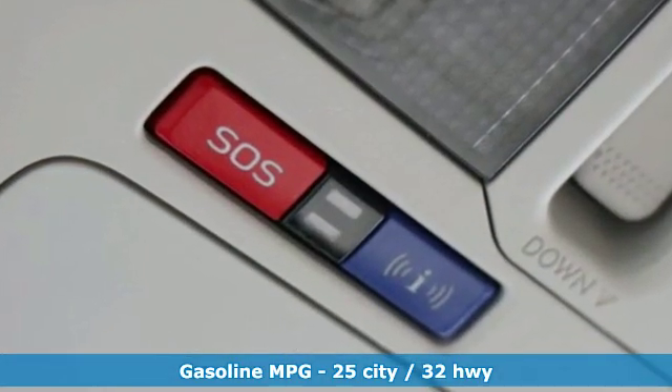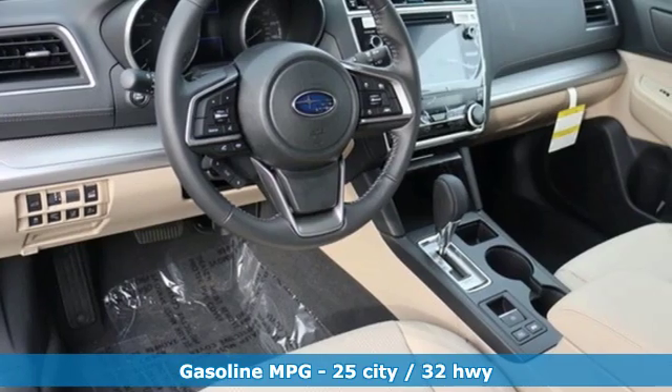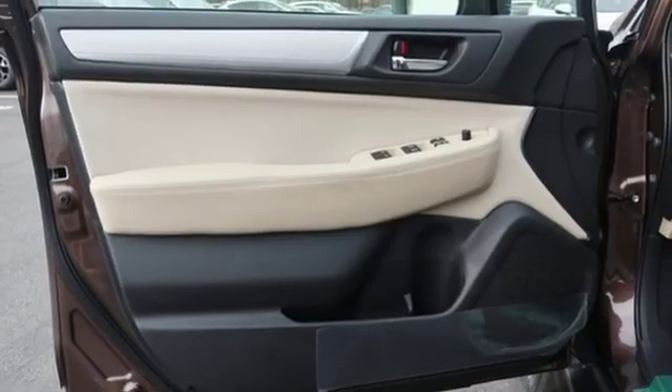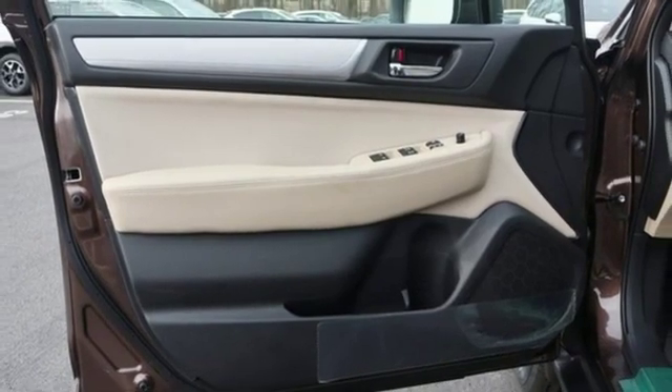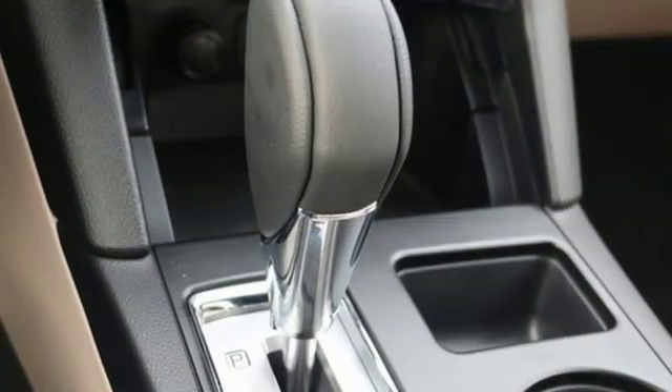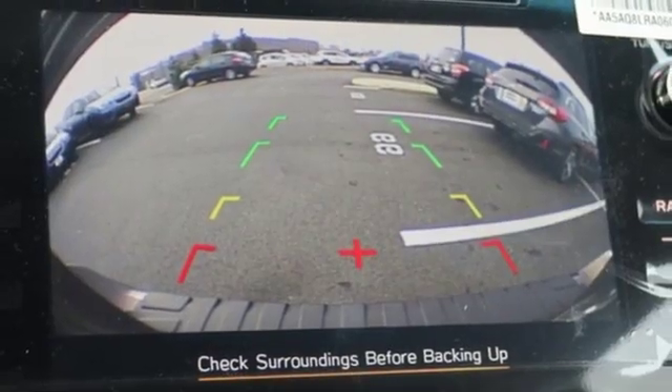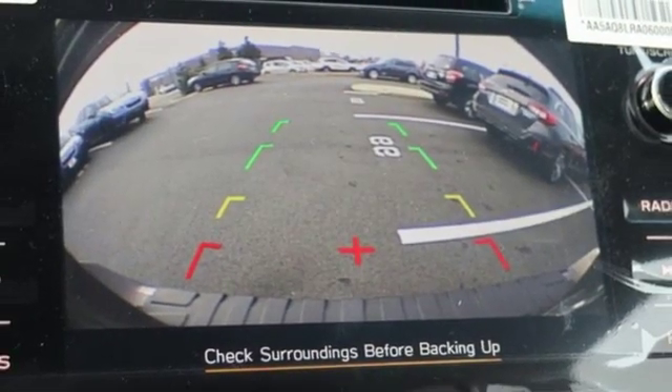Streaming audio, auto-dimming mirrors, dual zone climate control, auto-dimming rear view mirror, wireless phone connectivity, front heated bucket seats, inline four-cylinder engine, power sliding and tilting sunroof, gas pressurized shocks, and power heated mirrors.